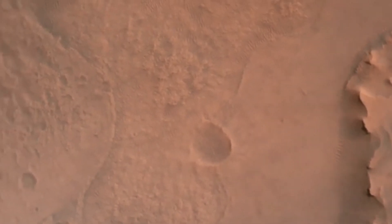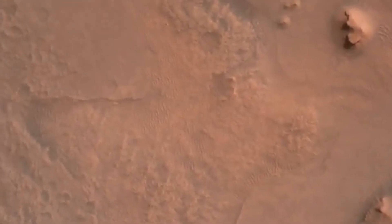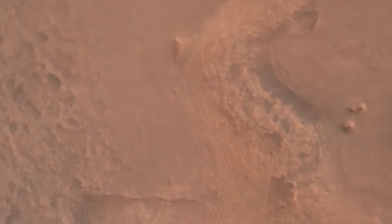Perseverance is continuing to descend on the parachute. We are confirming the initialization of terrain relative navigation and subsequently the priming of the landing engines. Our current velocity is about 90 meters per second at an altitude of 4.2 kilometers.